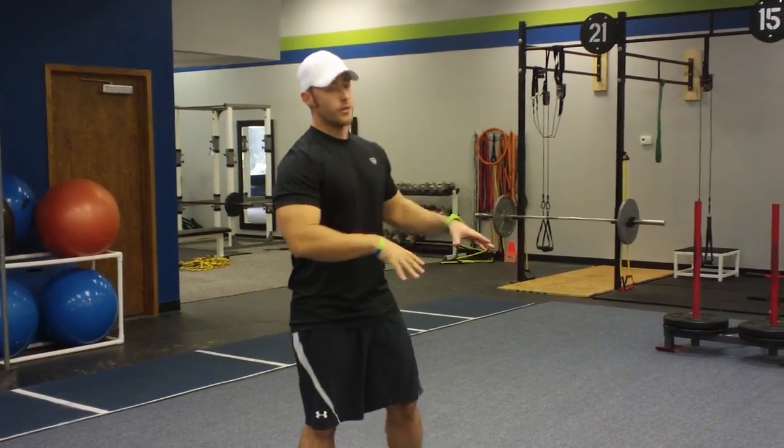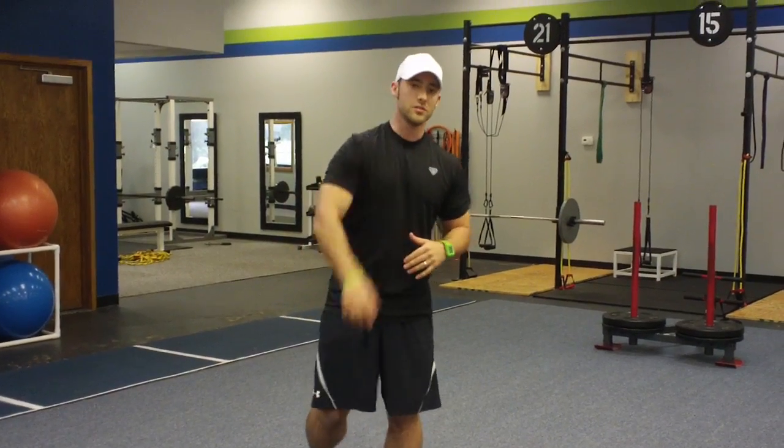If you want to get in here and experience performance training at its best in Virginia Beach, check us out at extremeperformancetraining.com. We are in the Lynn Haven area — we will see you soon.